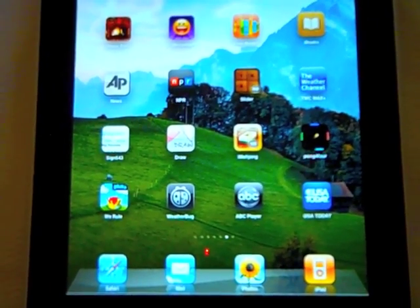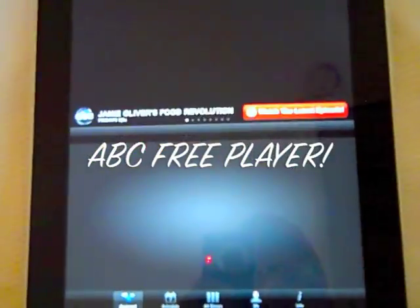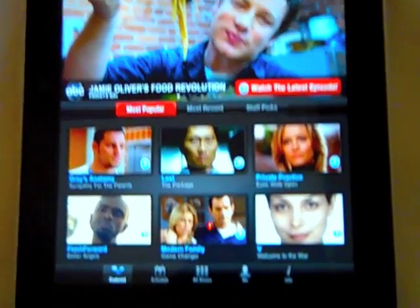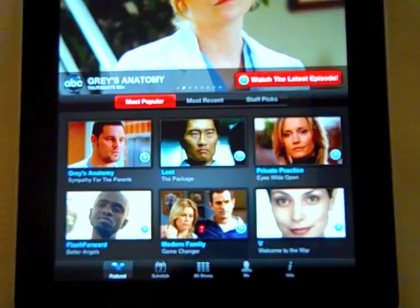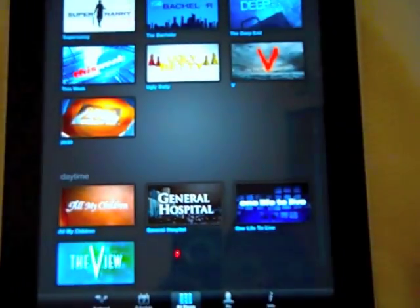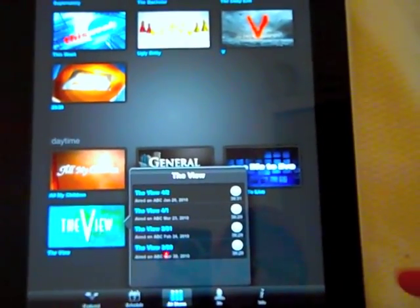Another application for the iPad that you can download for free is the ABC Player — this is one I highly recommend. It really looks good on the iPad and you can watch TV shows for free, episodes of ABC shows. Just click on 'All Shows,' choose the one you want, and except for a commercial you'll be forced to watch, it works great.